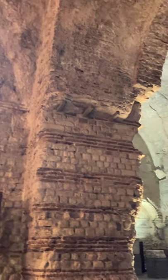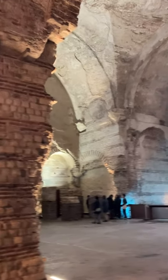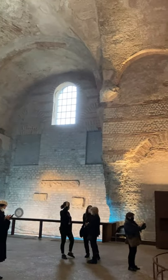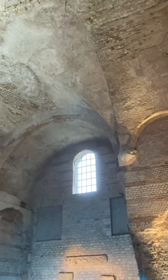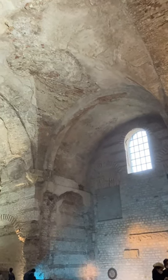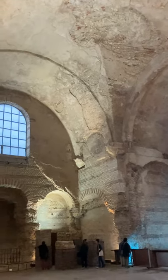We are in the room that has been restored and preserved the best. It was known as the frigidarium, or the cold room. Baths were a place where Romans would come to socialize, exercise. There was a pool, there was a gymnasium, and of course there were baths — a warm room, a cold room, a hot room, not necessarily in that order. This is the frigidarium, so the cold room.